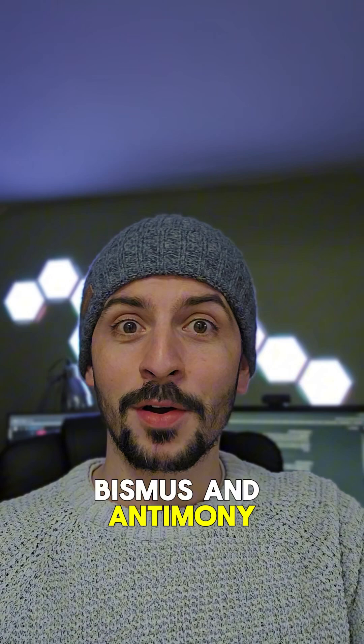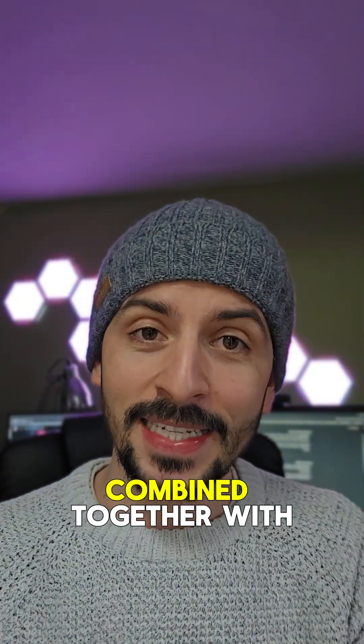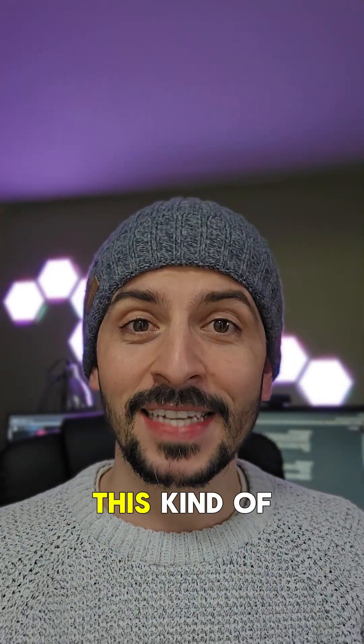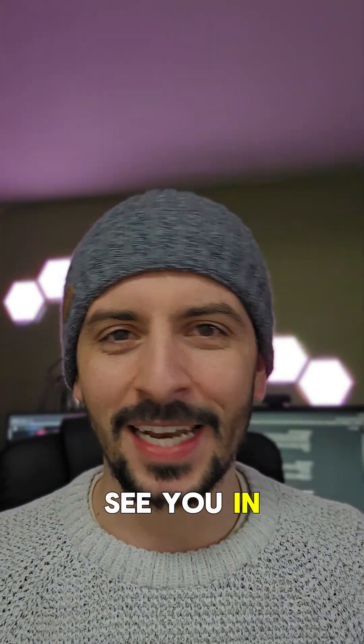In this case, bismuth and antimony rose up through these cracks and combined with oxygen to create this chathuite crystal. So yeah, chathuite. I hope you enjoyed the video. If you like this kind of content, like, comment, share, and follow, and I'll see you in the next one.